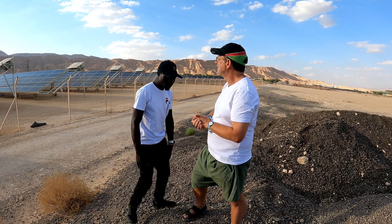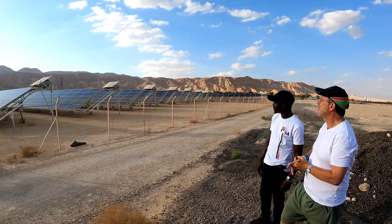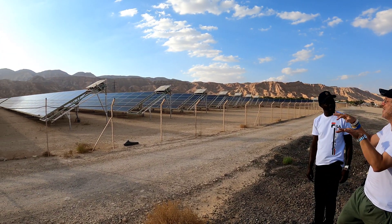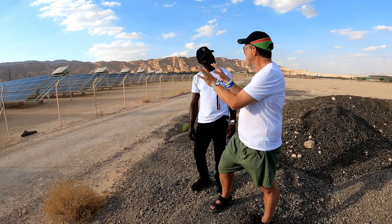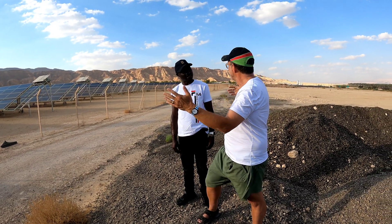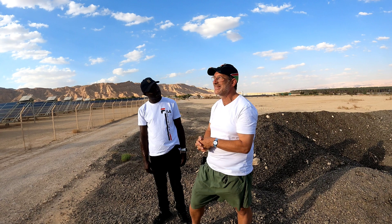You see how clean the panels are? We have robots that will wake up in about an hour — all automated, without water, they will clean the dust. Because in the desert, dust is an issue, so they clean the dust.